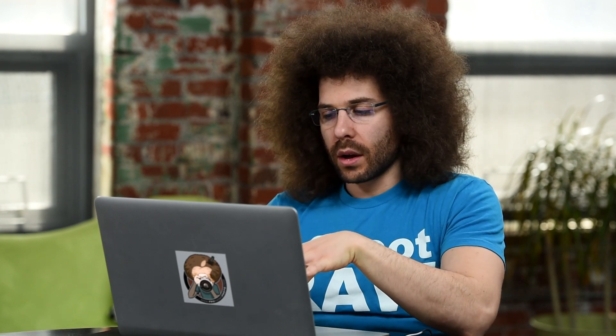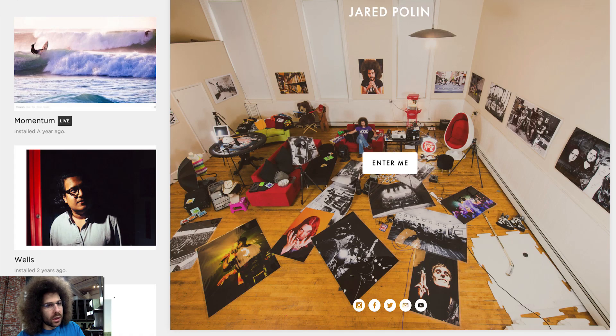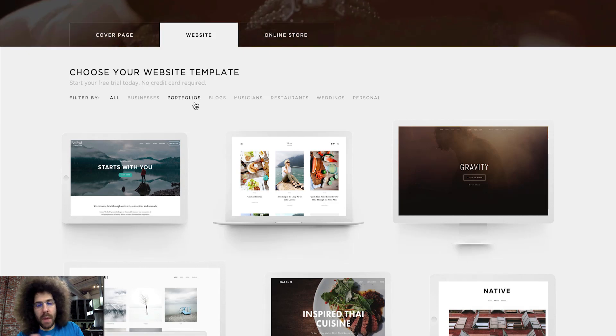The cool thing about Squarespace is if I want to make a change to the template, I can select it to see what my content would look like before I hit save. That's really important to me.